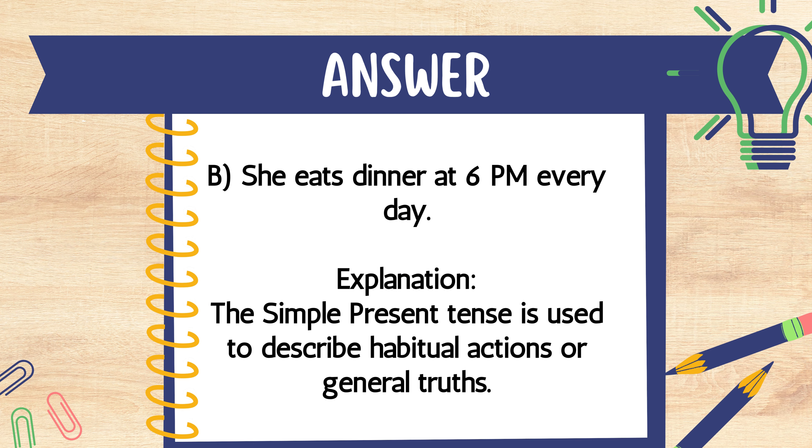The answer is B. She eats dinner at 6 p.m. every day. Explanation: The simple present tense is used to describe habitual actions or general truths.